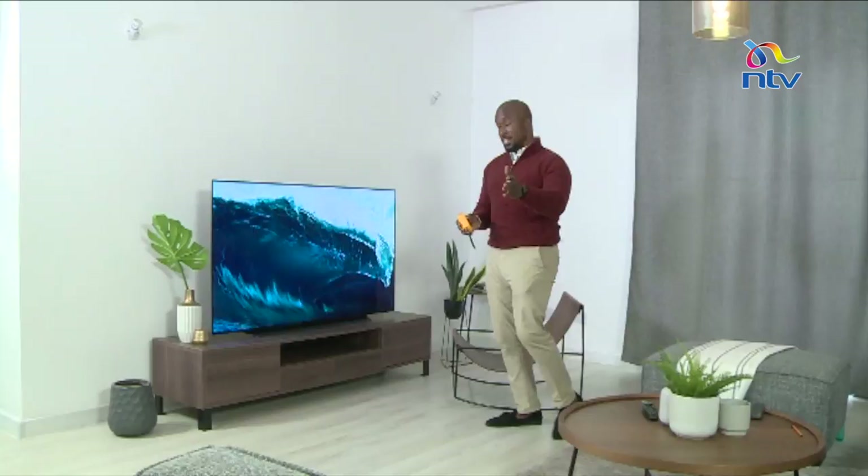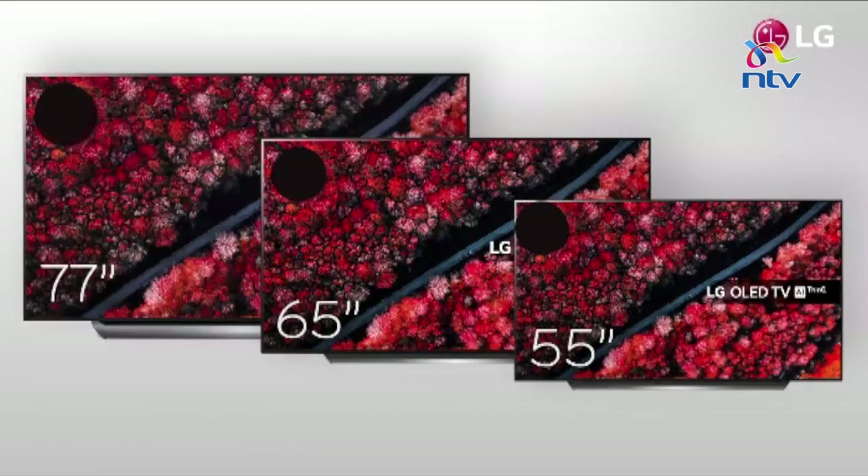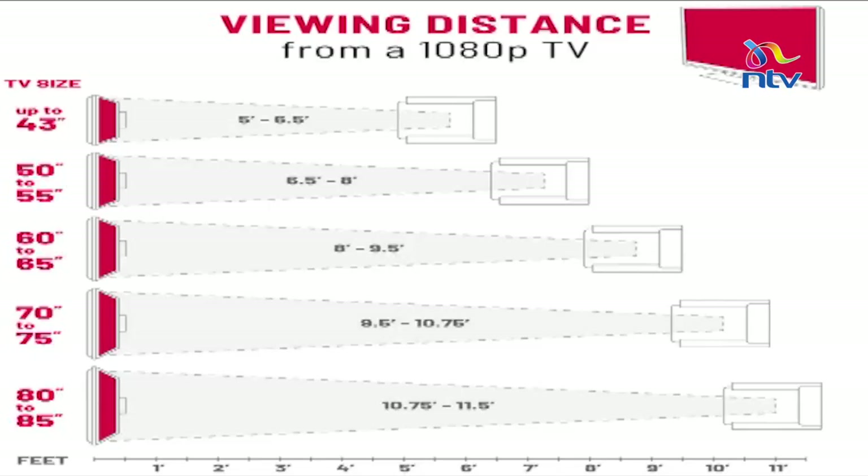Secondly, size — how do you measure the right size for your television? Size does matter. You can go online and use a couple of calculators for your television stand for the 55, 65, 77, or 86-inch models. Whichever seems fit, you can go online and get that information.